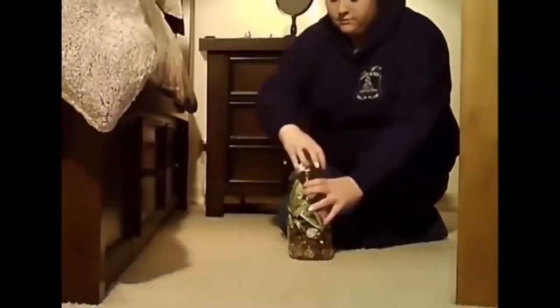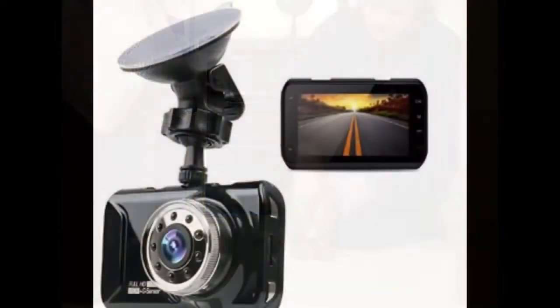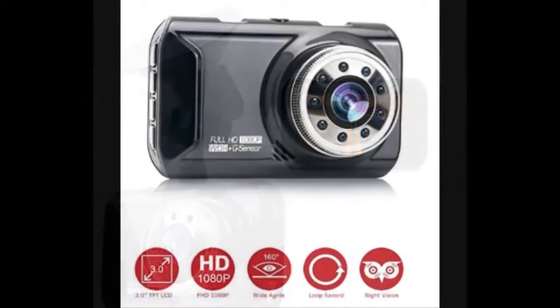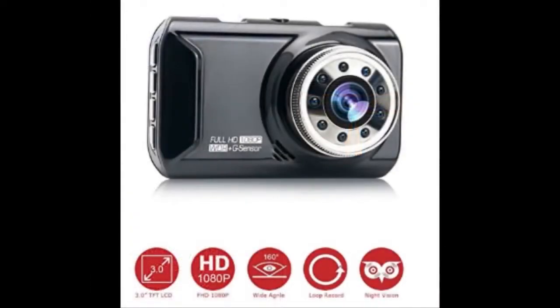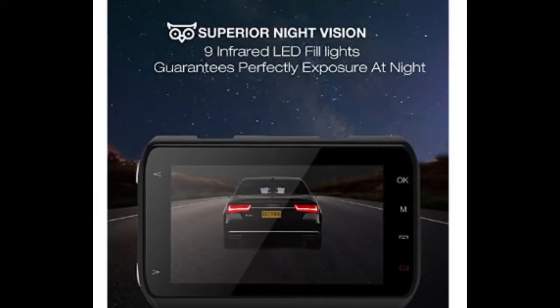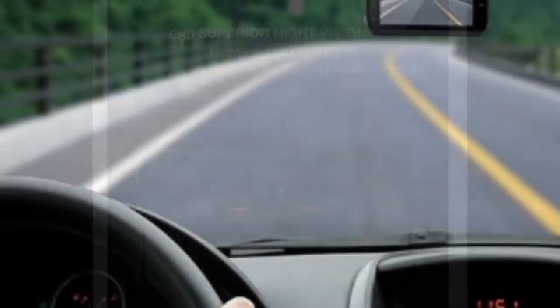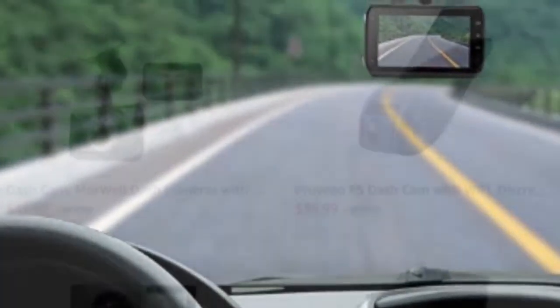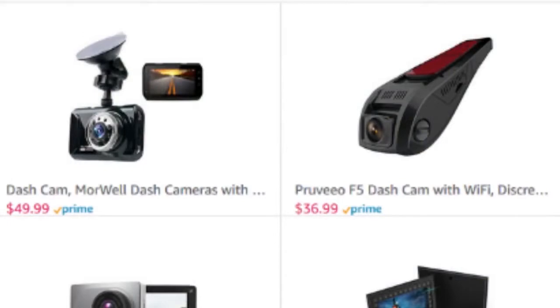Don't let yourself get caught without the proof you need — better safe than sorry, as the old saying goes. So check out our selection of dash cameras that automatically record your daily commute. Nothing will exonerate you quicker than a video of what actually happened. Don't be blamed for traffic incidents that were not your fault. Don't let that road-raging bully get away with acting like a fool — get it on video and make sure that you are protected. At these prices, you cannot afford not to have one.